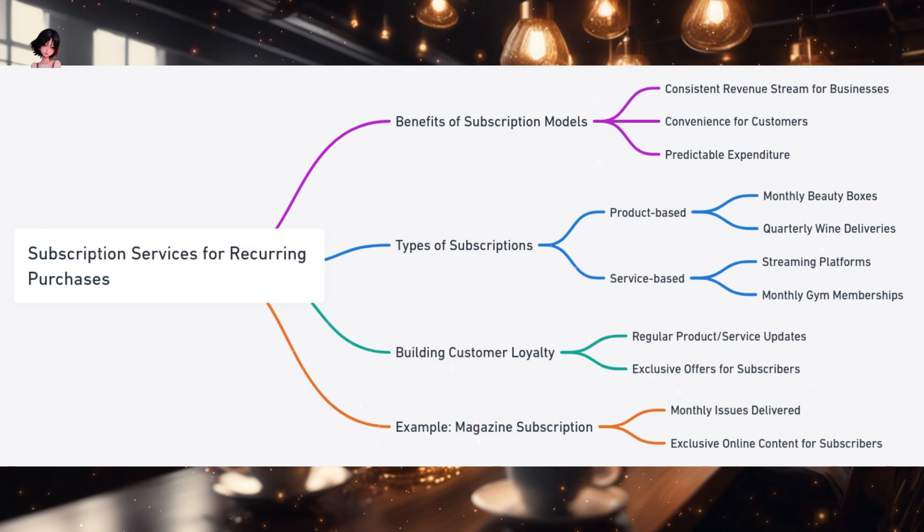Embracing subscription services. Imagine waking up every morning to find your favorite magazine waiting for you at your doorstep. Without any effort on your part, the latest issue is delivered to you month after month. This convenience — this assurance of receiving something you love regularly — is the allure of subscription services. Subscription services have woven their way into the fabric of modern commerce, offering a blend of convenience and consistency. At its core, a subscription service is a promise of regularity: delivering a product or service to customers at fixed intervals, be it weekly, monthly, or annually.